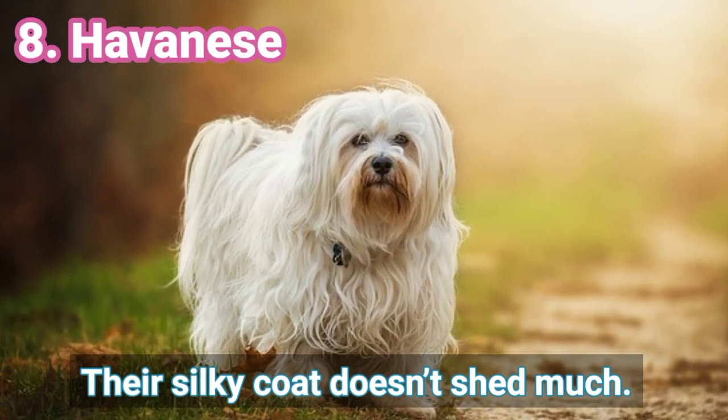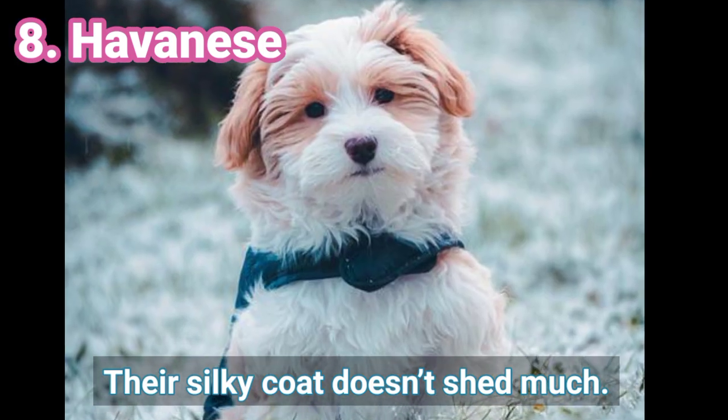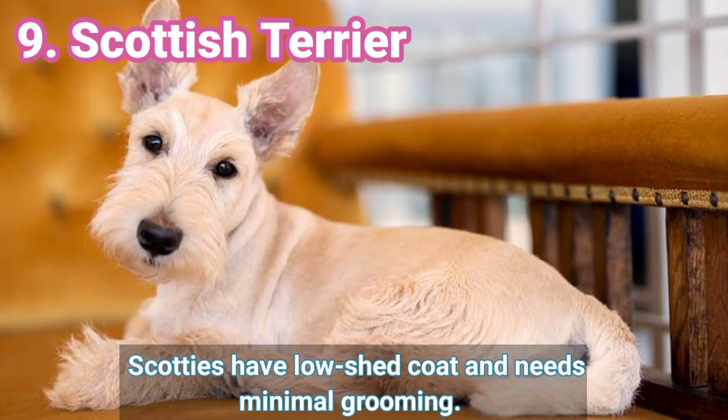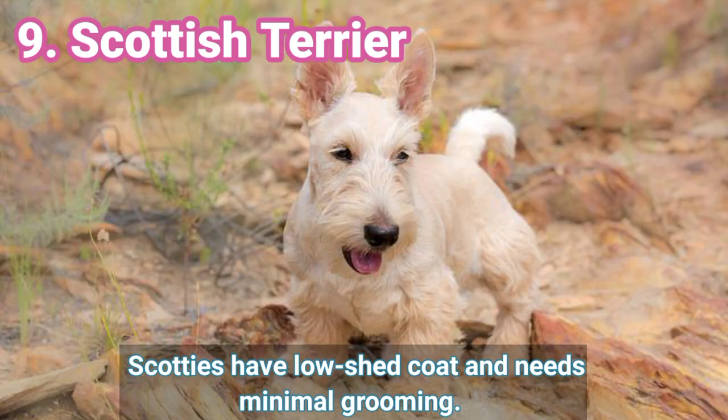8. Havanese — Their silky coat doesn't shed much. 9. Scottish Terrier — Scotties have a low-shed coat and need minimal grooming.